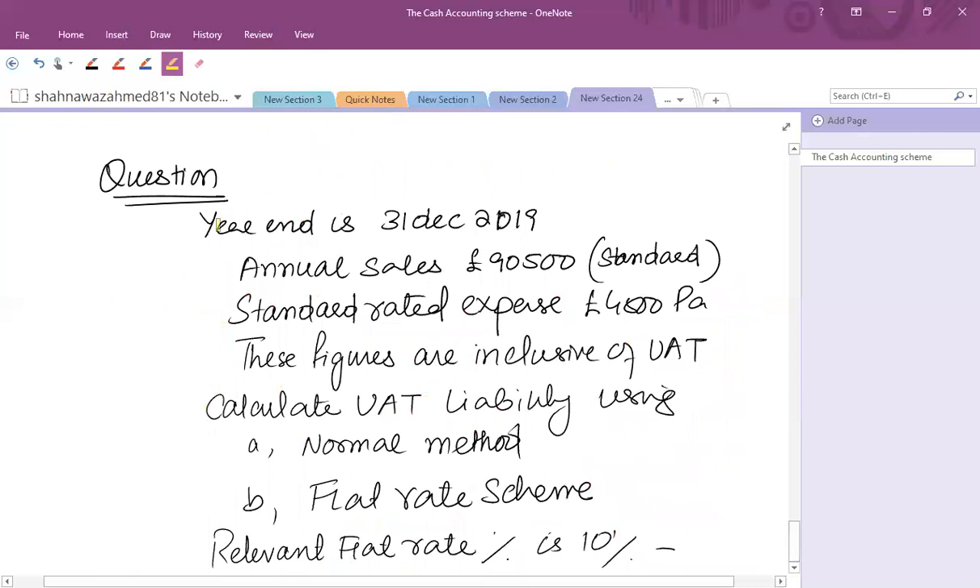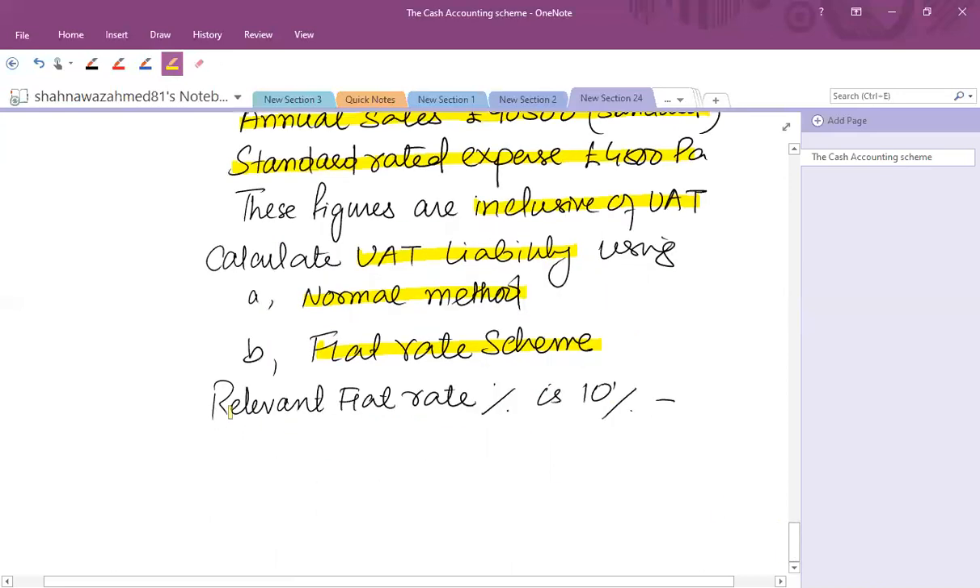For example: the year end of the business is 31st December 2019. Annual sales of £90,500 are standard-rated, and standard-rated expenses are £4,500 per annum — both figures are inclusive of VAT. We need to calculate the VAT liability using the normal method and the flat rate scheme. If you opt for the flat rate scheme, the relevant percentage is 10%.